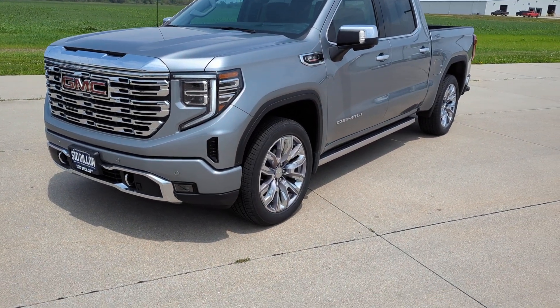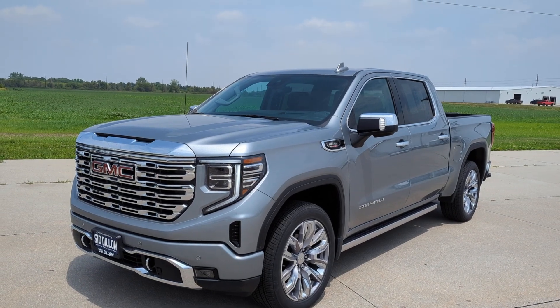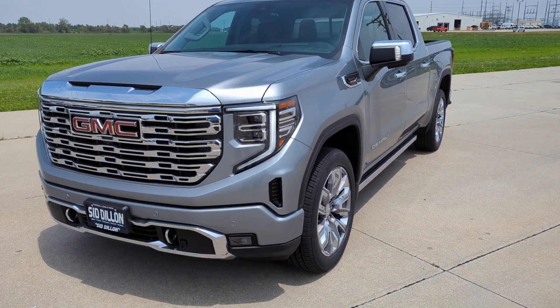All right everybody, welcome to Sid Dillon, Fremont, Nebraska, where we're looking at this 2023 certified pre-owned GMC Sierra Denali 1500, the sterling metallic color, jet black interior.